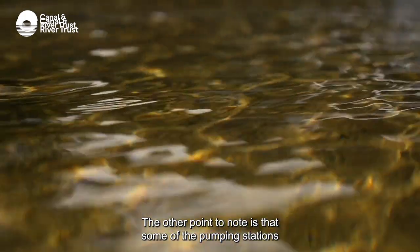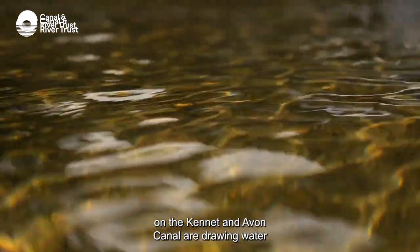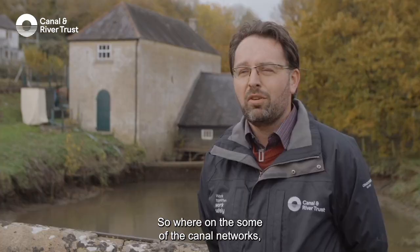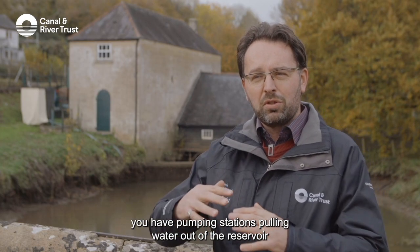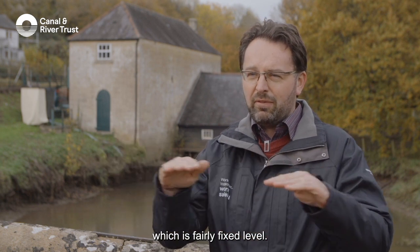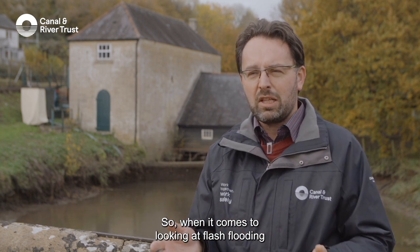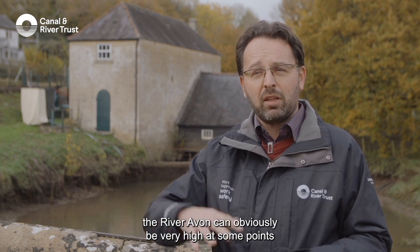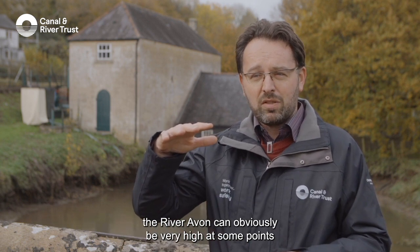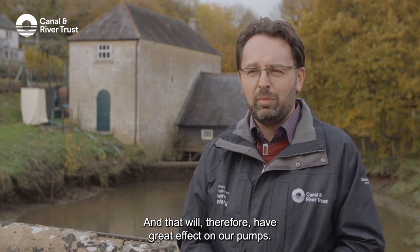The other point to note is that some of the pumping stations on the Kennet and Avon Canal are drawing water directly out of the rivers. On some canal networks, pumping stations pull water out of a reservoir which is at a fairly fixed level. On the Kennet and Avon, they're using the River Avon to draw water from. When it comes to flash flooding, climate change, and weather patterns, the River Avon can obviously be very high at some points but also very low, and that will have a great effect on our pumps.